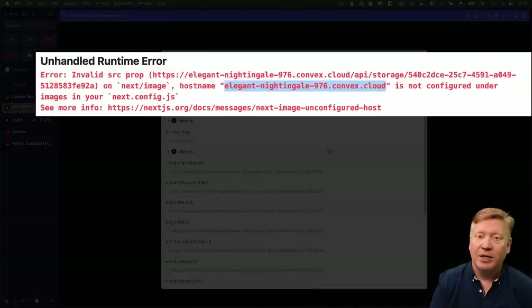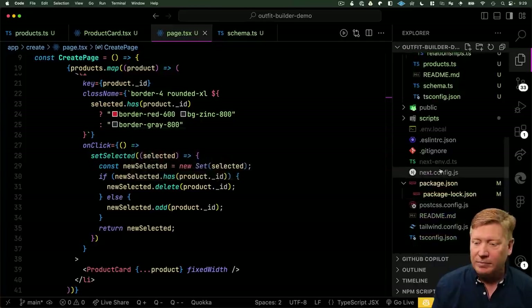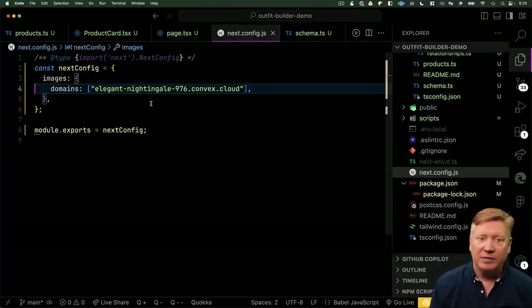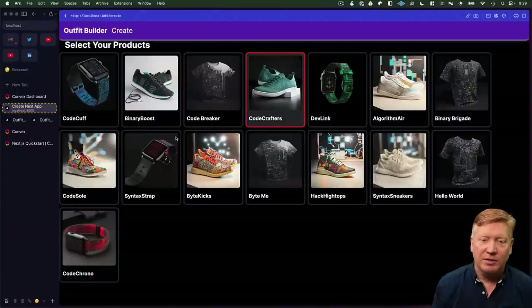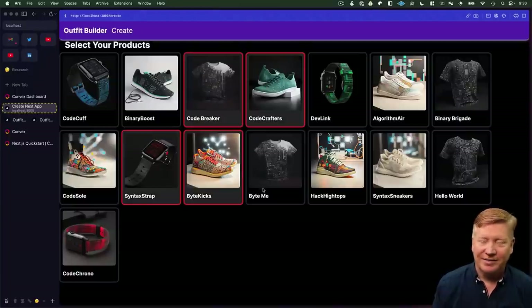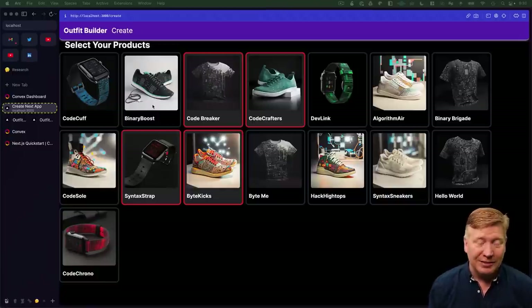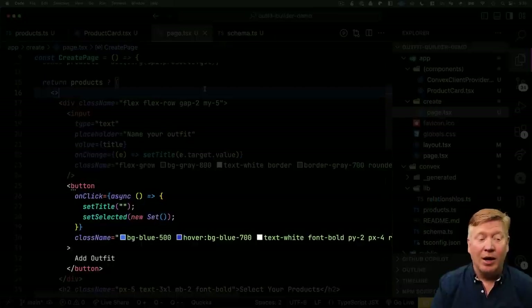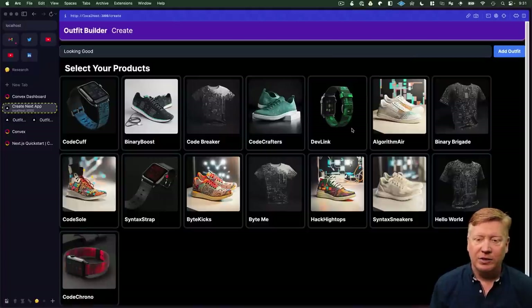We're getting a runtime error because Next.js is telling us we're referencing an image from a domain it doesn't know about. We need to add that domain to our next.config.js. After doing that, we get all our products and can select them. Now we're pretty close — we just need to add an input for the title. Above the product selector, I'll add an input for the title and then an add button that resets everything when clicked. Looking good — we hit add outfit and everything resets.